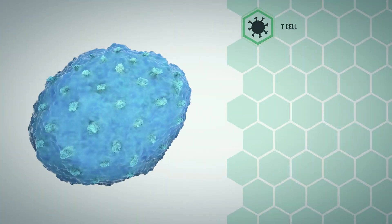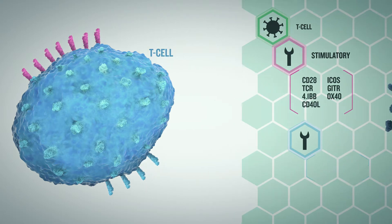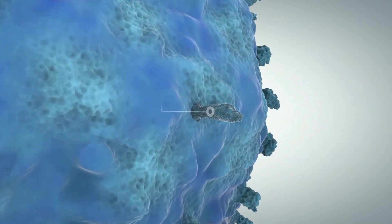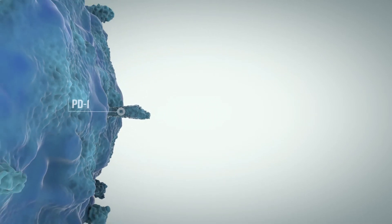Checkpoint molecules help keep activated T cells under control. They can be stimulatory or inhibitory. Inhibitory checkpoint molecules provide a negative feedback mechanism, like a brake on a car, to attenuate the function of activated T cells and prevent an overreaction that could damage tissues and organs. Cancer cells can utilize the body's immune inhibitory checkpoint system to blunt T cell action and enable the tumor to develop.